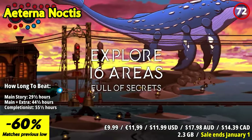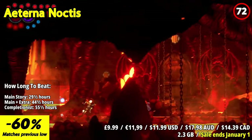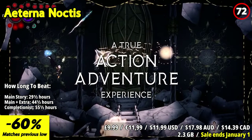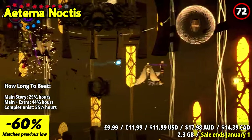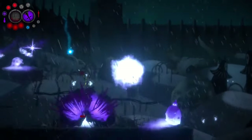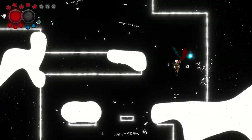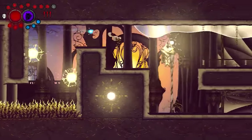Embark on an epic and non-linear adventure in Eterna Noctis, an action-platforming game that immerses players in a vast and captivating universe. Assume the role of the king of darkness as you navigate through 16 challenging areas uncovering the secrets and quests that await. The game's immersive storyline goes beyond the surface, revealing a profound and unexpected narrative that unfolds as you progress. Unravel the mysteries of Eterna and discover the hidden truths that lie within. Eterna Noctis boasts hand-drawn traditional frame-by-frame animations, breathing life into the world and its inhabitants.